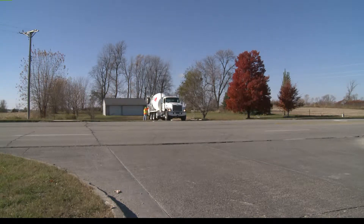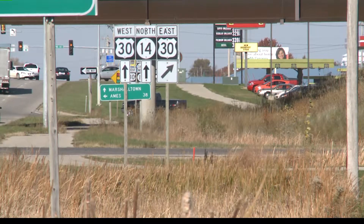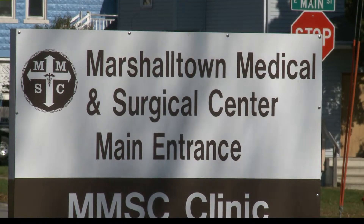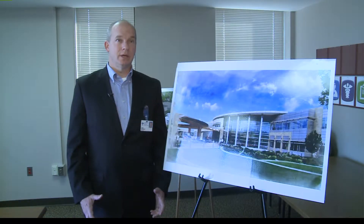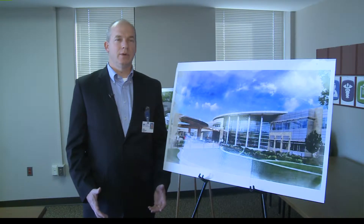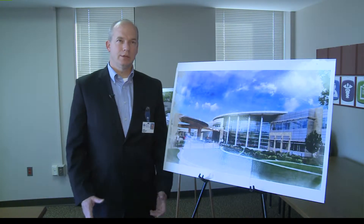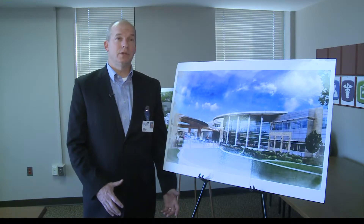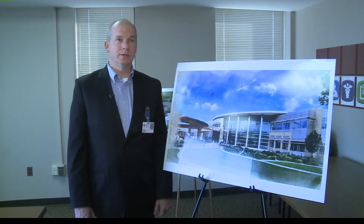Many of the buildings in the current complex are 50 years old, and the campus sits on seven acres with no room to grow. It's really about the space design — this is a facility that was designed for inpatient care, but most care has now transitioned to outpatient. They'd like to design a more physician and patient friendly environment that's a little easier for patients and providers to use and navigate.